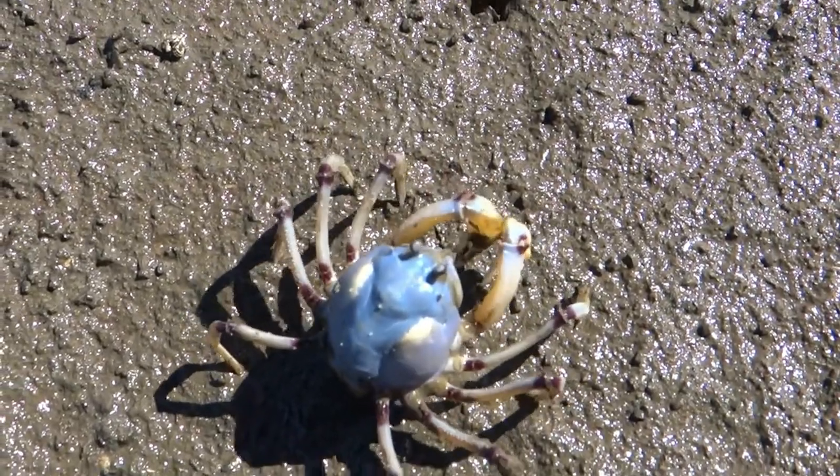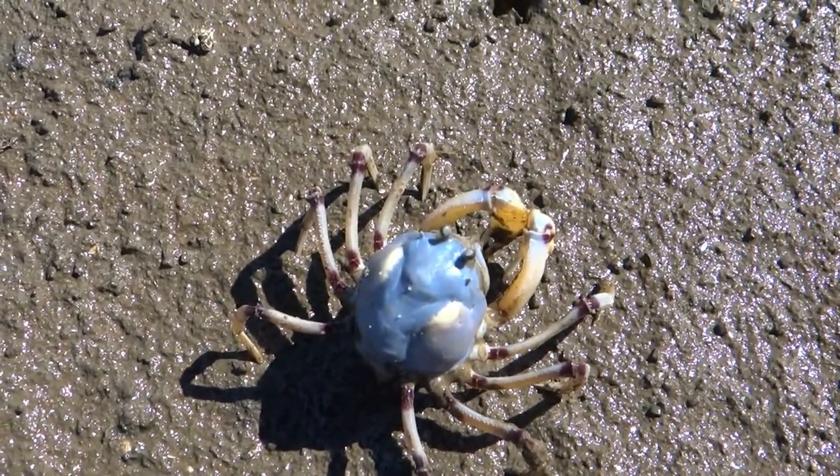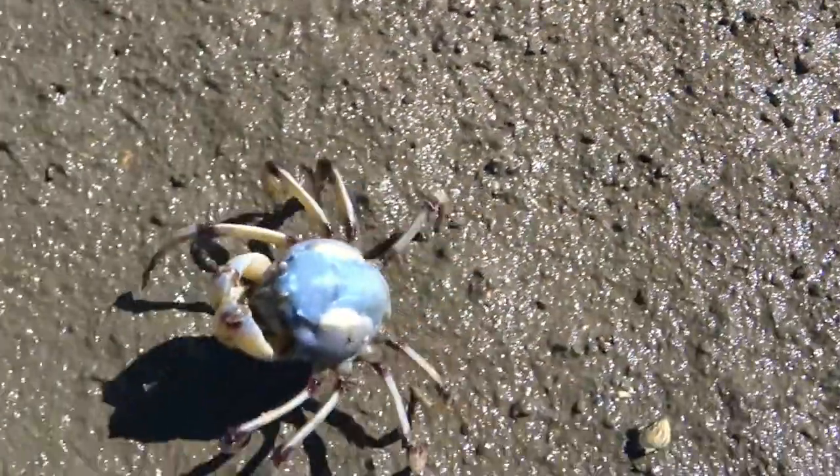The soldier crab lives on intertidal mangroves, beaches and estuaries.